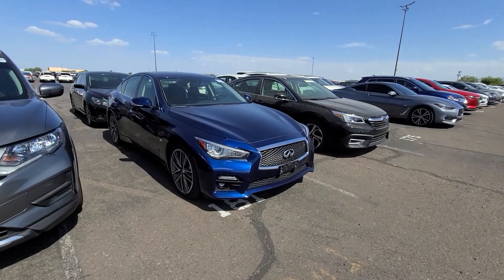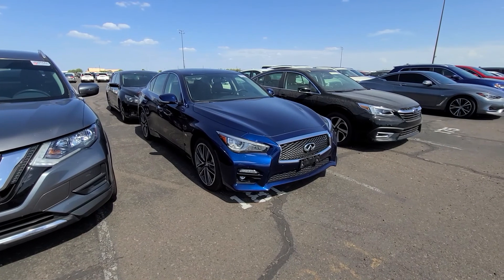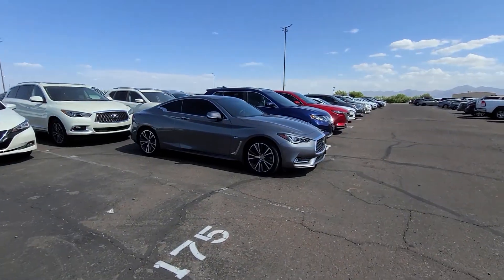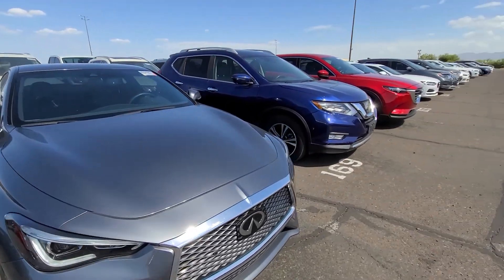I've been seeing a lot of Infinitis at the auction here. I think Nissan and Infiniti aren't doing too well. This is what I mean — a lot of them go unsold.